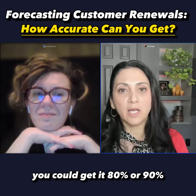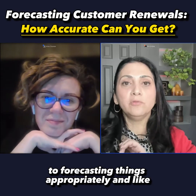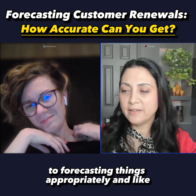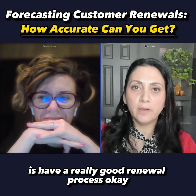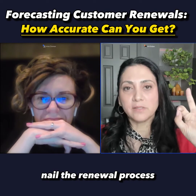You could get 80% or 90% accuracy. What I found is that if you want to get very close to forecasting things appropriately — at a 2-3% level of accuracy around forecasting renewals — what you want to do is have a really good renewal process. Nail the renewal process.